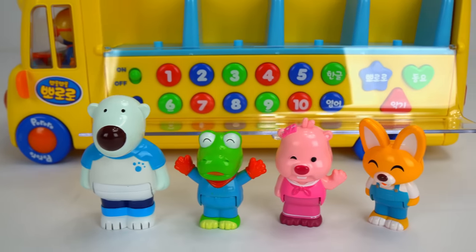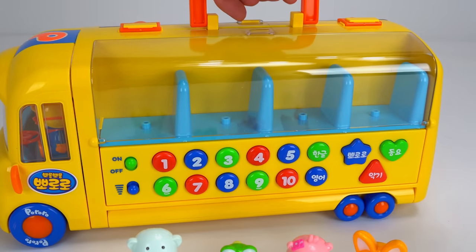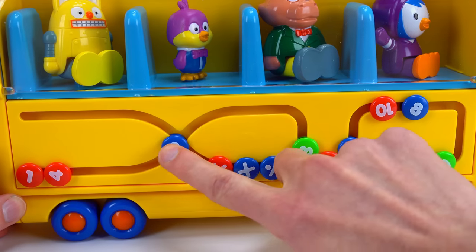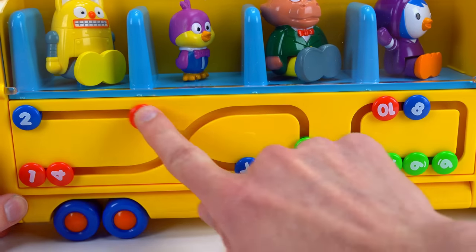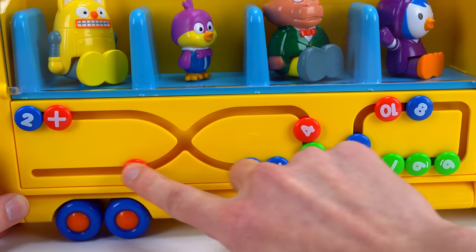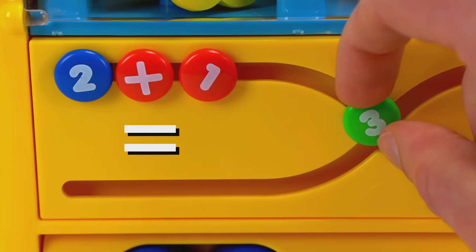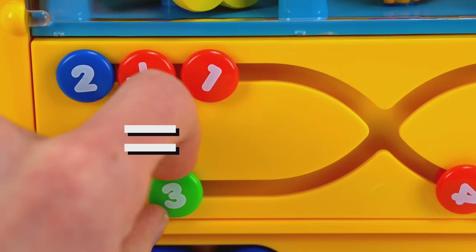Here's all the friends on the left side of the bus. Now let's take a look at the right. First I want to play with these numbers — you can slide them around like this. Two plus one equals three. Two plus one equals three!